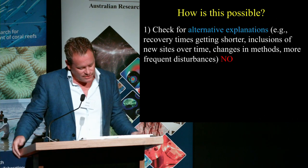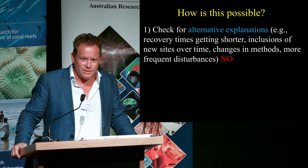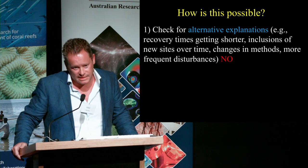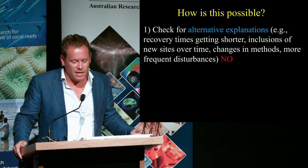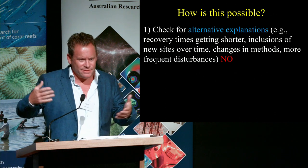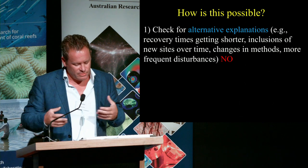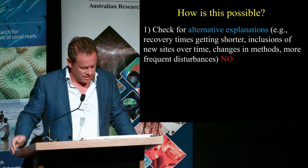We brainstormed what things might explain this as artifacts: are recovery times getting shorter over time? New sites have been added — do they have different properties from older sites? Changes in methodology and so forth? We tested each of these and we couldn't find any evidence that they were in play.